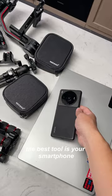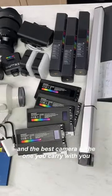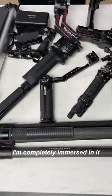However, the best tool is your smartphone, and the best camera is the one you carry with you. My goodness, I'm completely immersed in it.